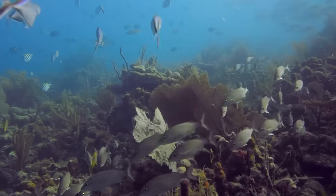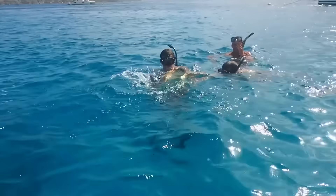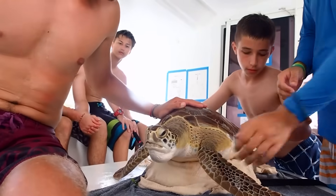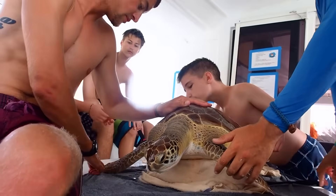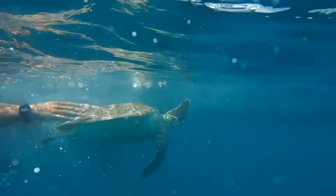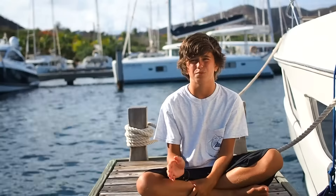My personal favorite part of the community service program is our work with the local conservation fisheries department, and that's doing turtle tagging. Basically what we do is we go out there, and if we catch a turtle, we tag its fin and put a little tag inside of it to see where it's thriving the most as a species and help protect that area.